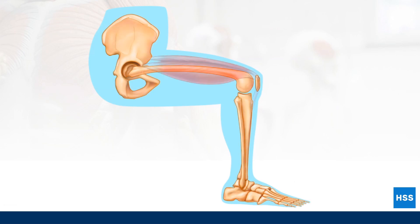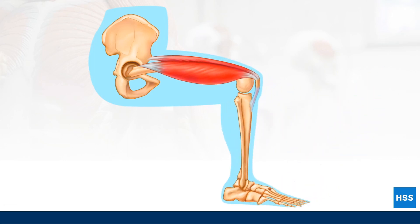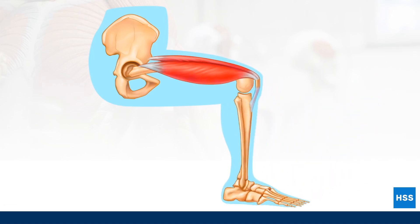Take a look at the quadriceps muscle of the leg on your screen. Notice the white tendons that connect the muscle to the bones. When the muscle contracts, it shortens and lifts the shin bone to straighten the leg. While this is happening, there are muscles along the sides and back of the thigh that keep the movement smooth and steady. These muscles include the hamstrings along with some other smaller muscles.